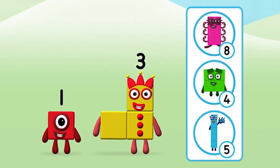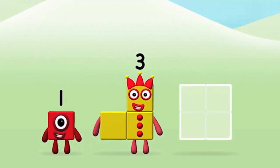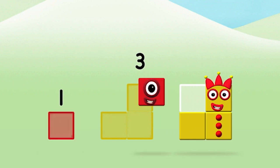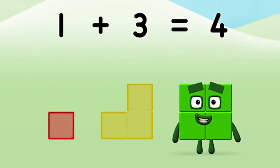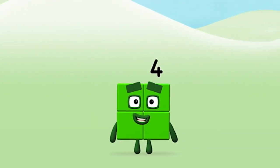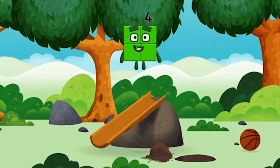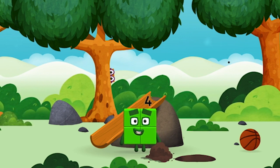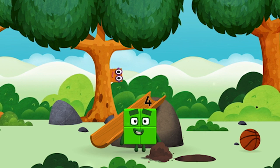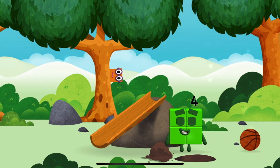Do you know which number block you'll make when you add these two number blocks together? Hmm, let's see! Three, one — one plus three equals four! That's it! You made number block four! You made a new number block! I am four!